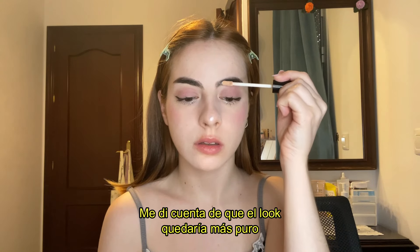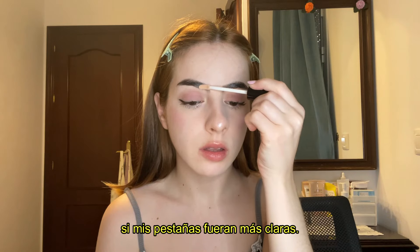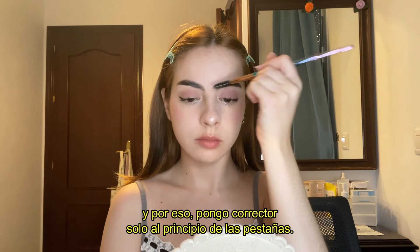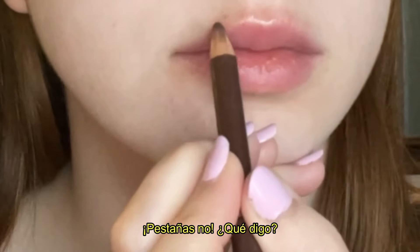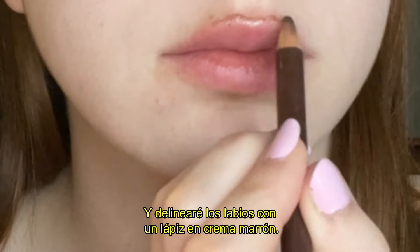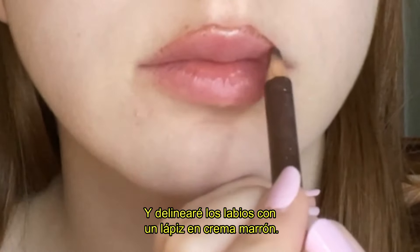I just realized this makeup would look more pure if my brows were brighter, so that's why I'm applying some concealer at the beginning of the brows. And then finally I'm going to finish my lips by over-lining them with some brown cream liner.